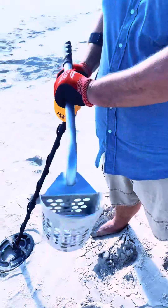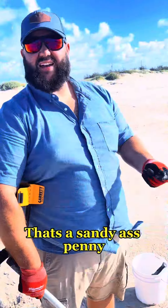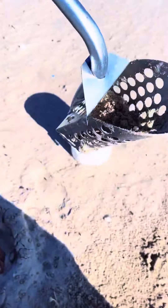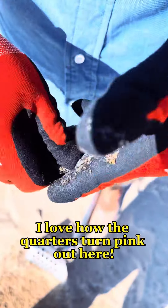Coin! It's a sandy-ass penny. Quarter? Quarter? I barely know her! I thought the quarter was turning pink out here. There's no sign.